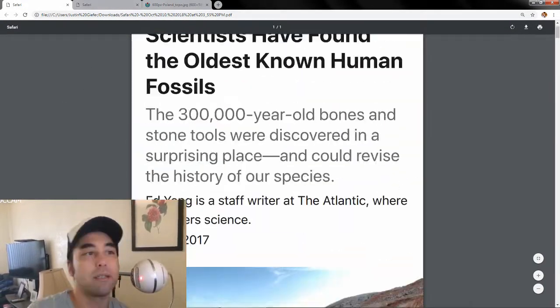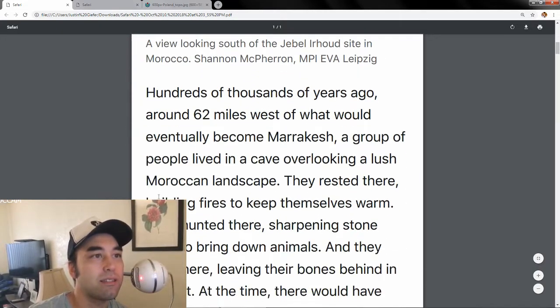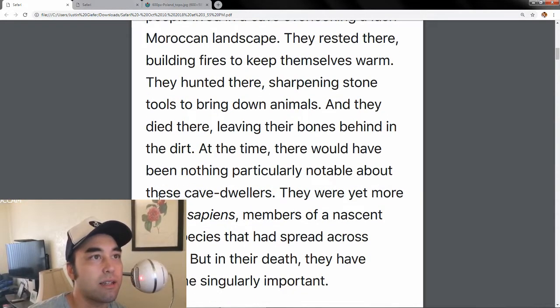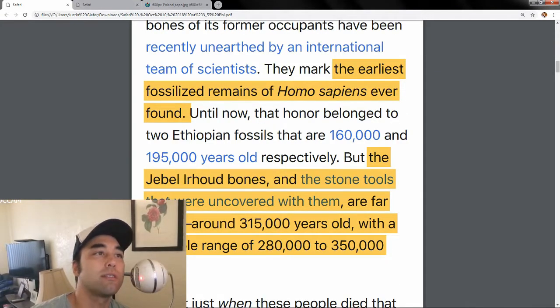Now let's go to the Morocco find. They found 300,000-year-old bones and stone tools discovered about 62 miles west of Marrakesh. A group of people lived in a cave overlooking the landscape — they were Homo sapiens, no doubt. The cave is called Jebel Irhoud, and it marked the earliest fossilized remains of Homo sapiens ever found. The previously oldest recorded Homo sapiens were found in Ethiopia, dated between 160,000 to 195,000 years old.